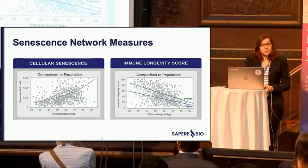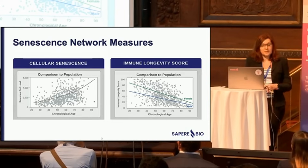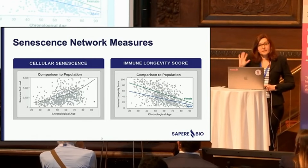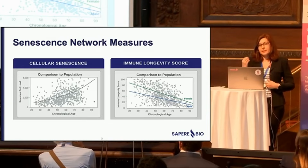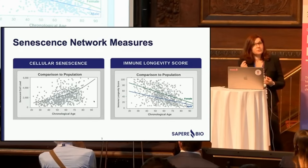What we found is there is extreme heterogeneity both in cellular senescence measures and in immune function measures, and the immune function heterogeneity was somewhat gender specific. This was really exciting because if we think about being able to change these metrics to have a benefit, the idea that many people have vulnerabilities in this area suggests that an effective treatment could benefit a large number of people.